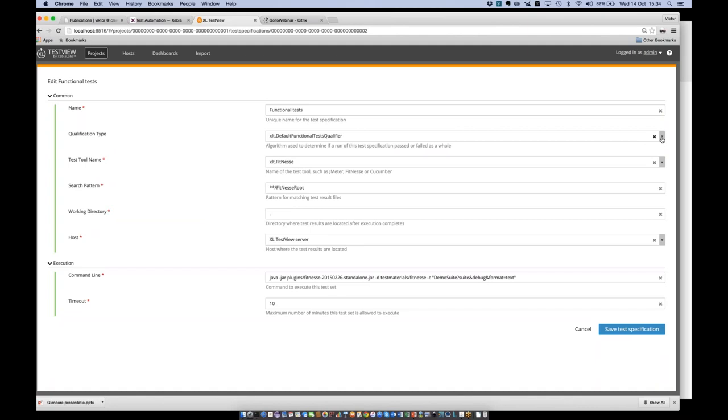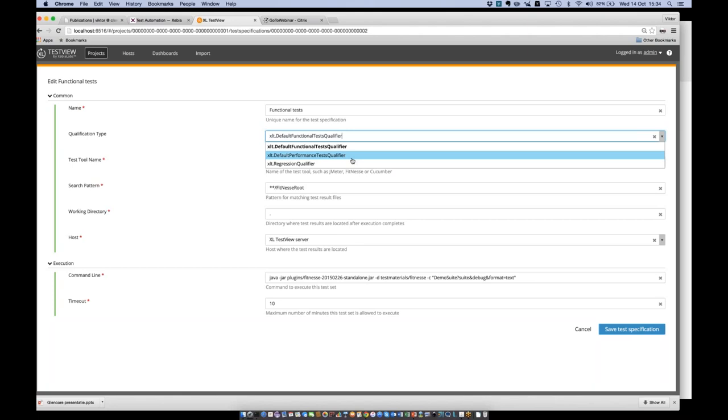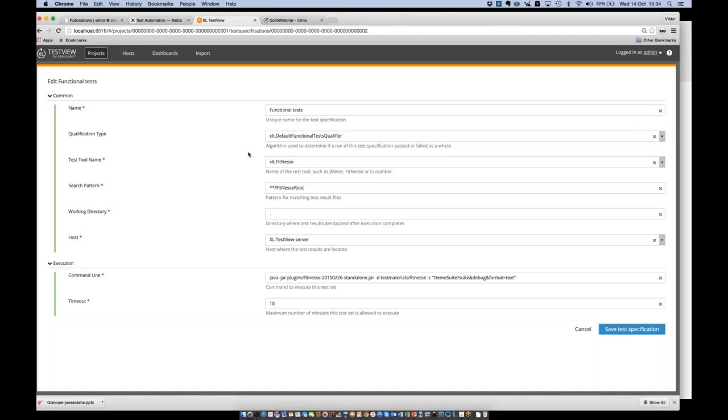XL TestView allows you to develop your own qualifications — for instance, allowing a maximum of 5% of tests to fail, or allowing 10% of failing tests except for a whitelist of tests that should always pass. Everybody can develop their own notion of quality in this setup. This allows for the flexibility that different users and different stakeholders need, with different views on quality.